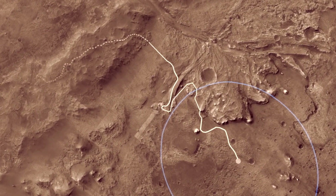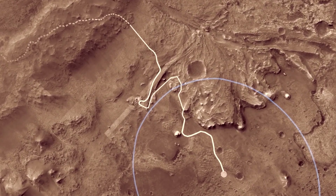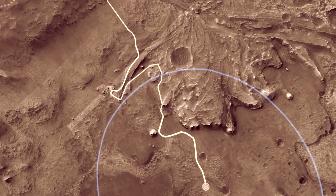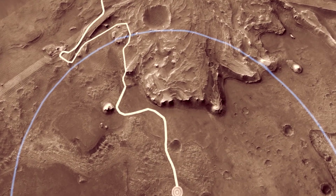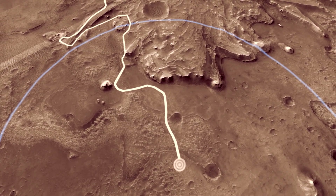Eventually, as Mars' climate changed, Lake Jezero dried up and surface water disappeared from the planet. An ancient lake is a fantastic place to pursue our goal of looking for possible Martian life.